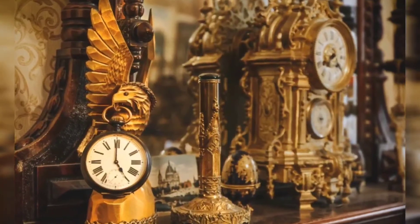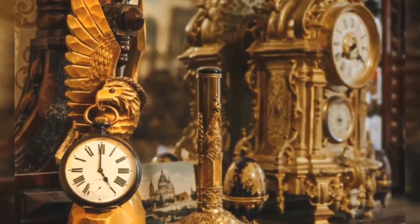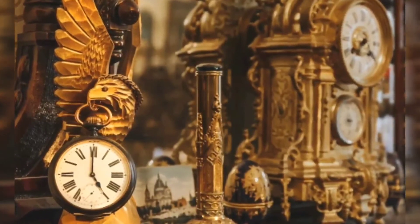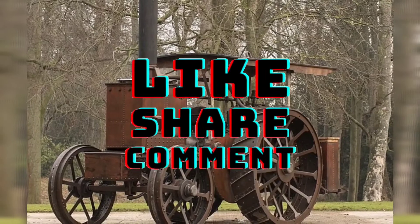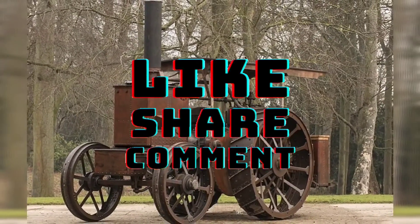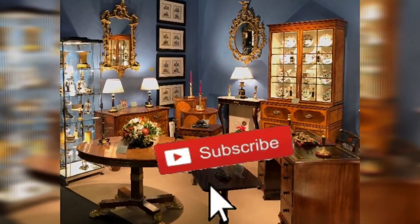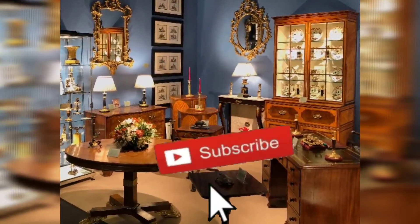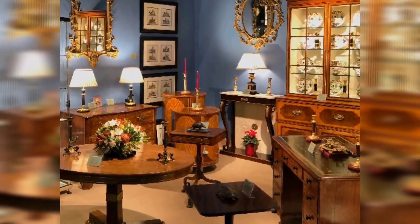Hope you guys enjoyed segment two of Antiques Roadshow. As mentioned, we've got three additional segments for this antique store, so stay tuned. Make sure you hit that subscribe button and feel free to share these videos if you know an avid antiques lover or someone that loves collectible videos. Looking forward to bringing you more content — appreciate your viewership and we'll talk soon!